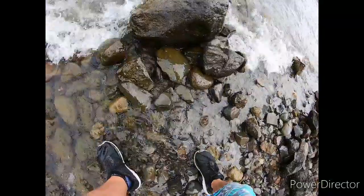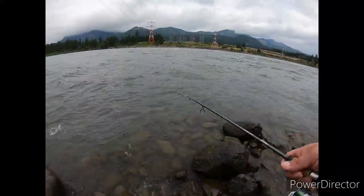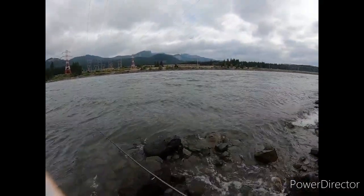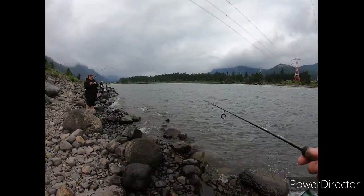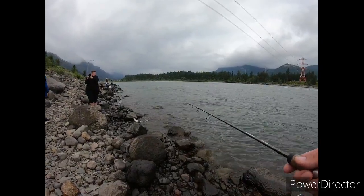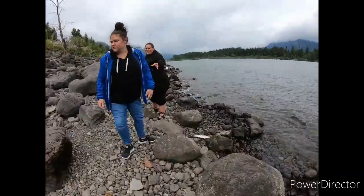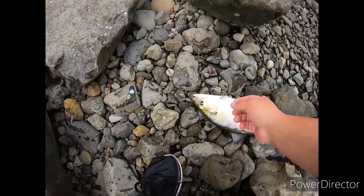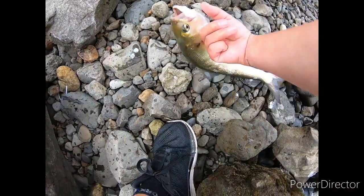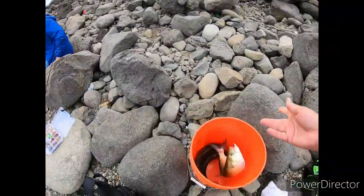Dammit, snagged again — I just tied up. I'm going to get this out. With another one! I got to get my lure in because I keep getting snagged. Get it up — there you go. Three in the bucket — good job babe!